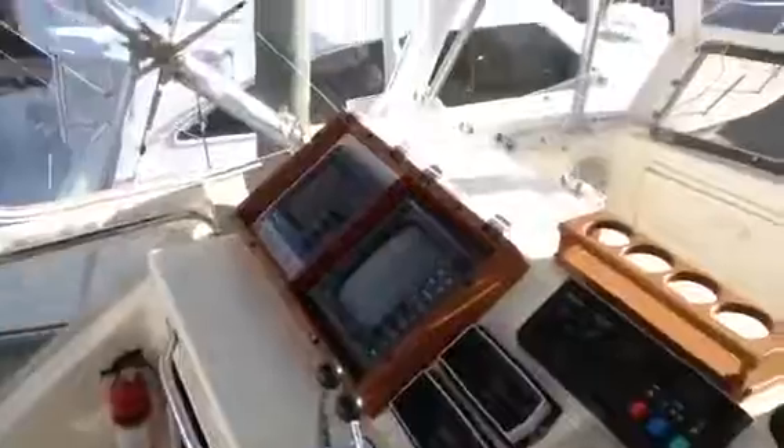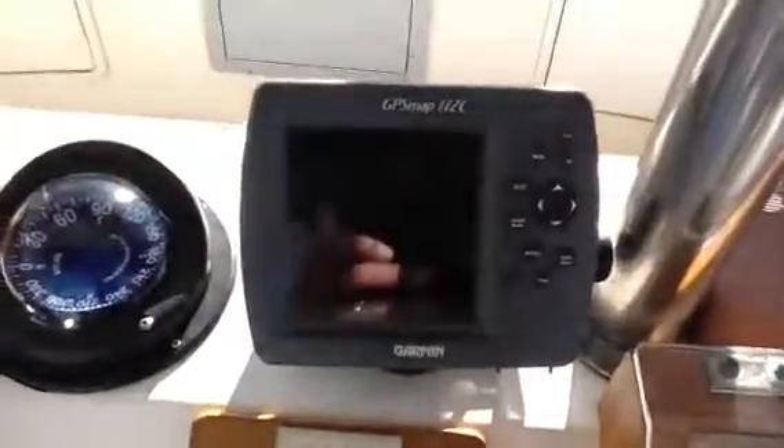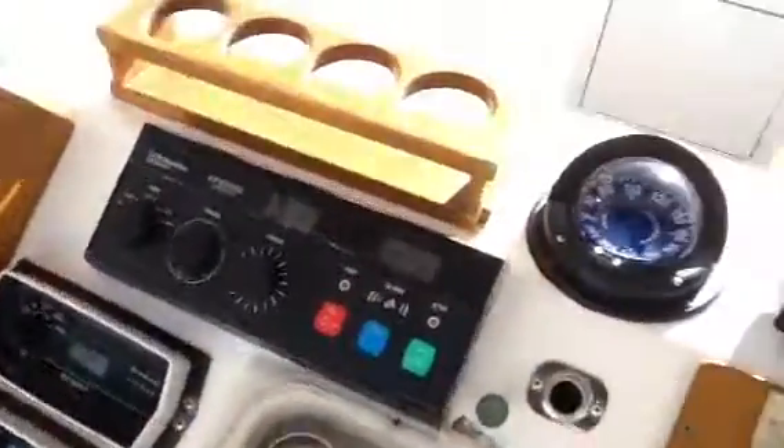I'm going to go up top now to the flybridge and show you that. You've got good space up here. It's perfect for a family — you have seating in front of the helm where youngsters are locked in. Nice space here, two captain seats. Electronics are old; you don't know how much you want to put into electronics, but I think everything does work. I took off the covers off of this GPS Maps 172 and on your Robertson autopilot — those are the covers here.